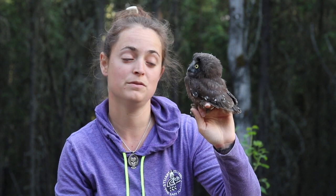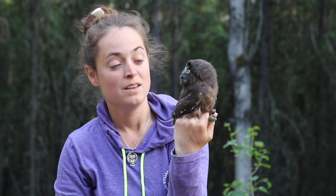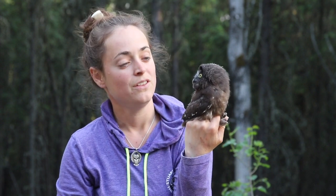Boreal owls exhibit the largest sexual dimorphism for North American owls — the females are substantially larger than the male. Typical clutch size is between three and six; this clutch that this bird came from is five. They incubate for about 29 days and then they stay on nest for about another 36 days, depending.